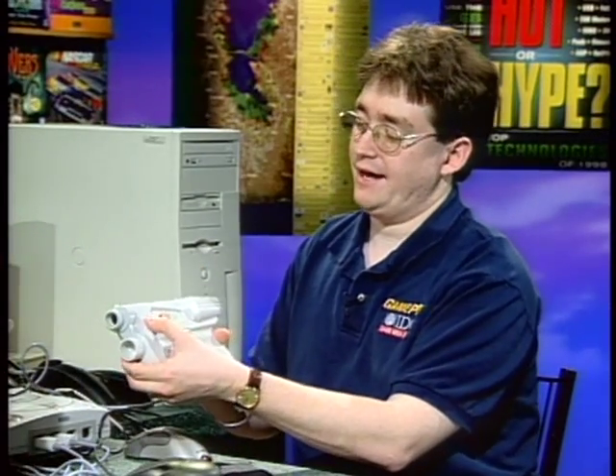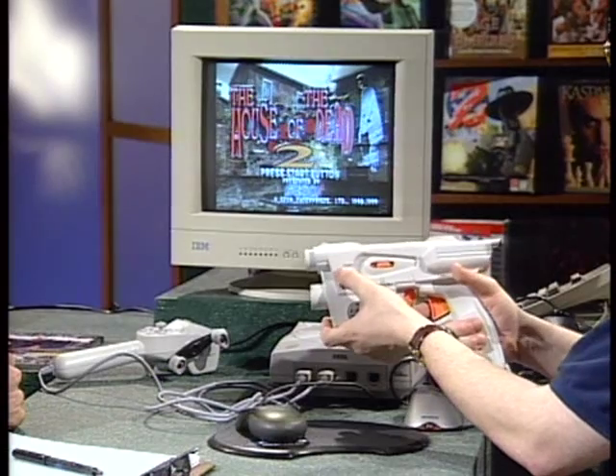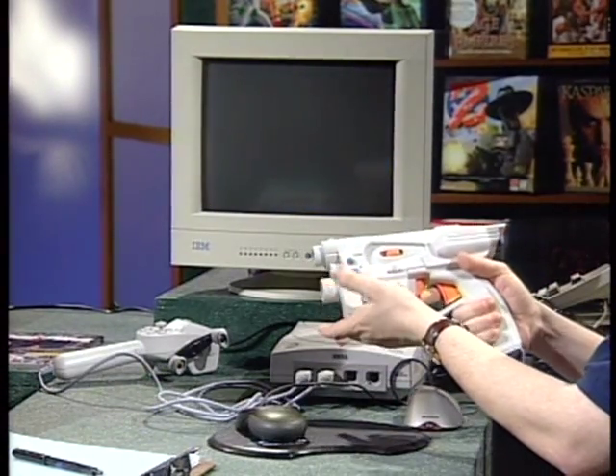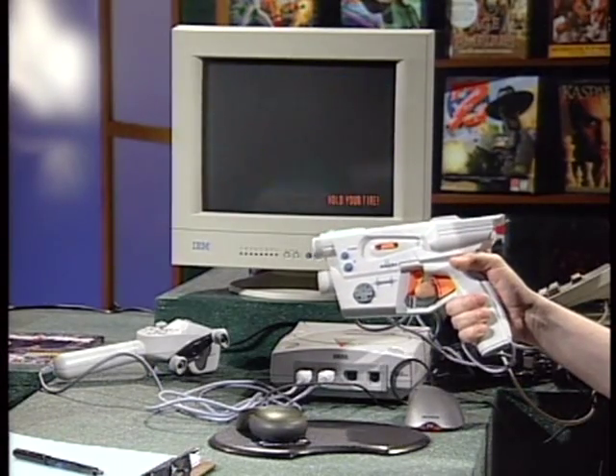Another Dreamcast input device: the Interact Starfire Light Blaster gun for shoot-'em-up games. Light guns have been around a while but are getting fancier. This one has two triggers — one for regular shooting and one for reloading, so you don't have to point off the screen to reload. It also has auto-fire. House of the Dead 2 is one of Sega's big coin-op hits, and the only way to get that coin-op feel is with a real plastic gun — just point at the screen and hit the trigger when bad guys appear. Interact is one of many companies making light guns for the Dreamcast.